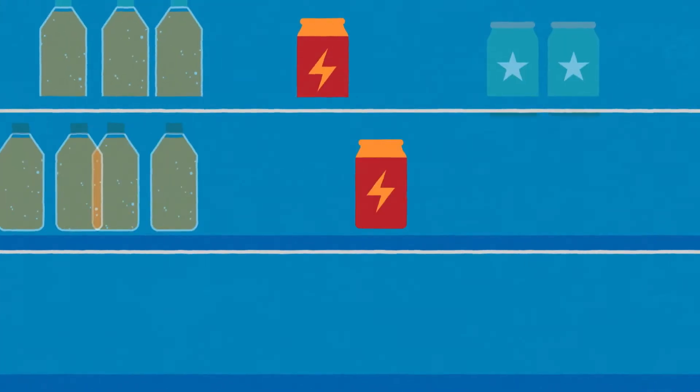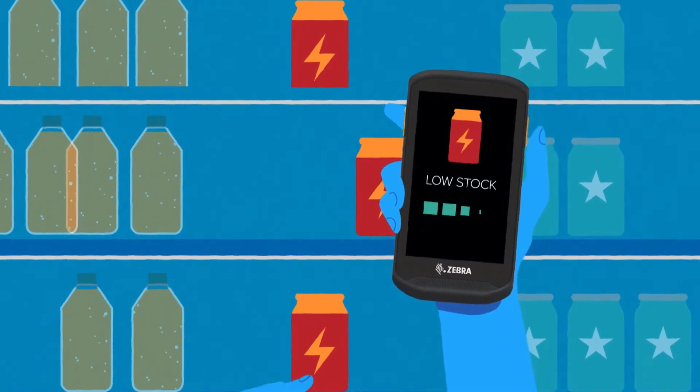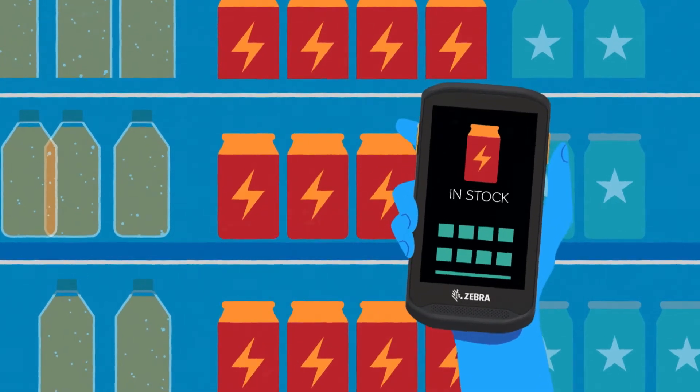A good example of a customer using this application is FitnessDK, that uses it for restocking products. They're actually able to replenish their stock before they're out of stock.